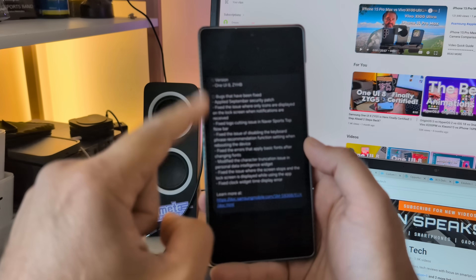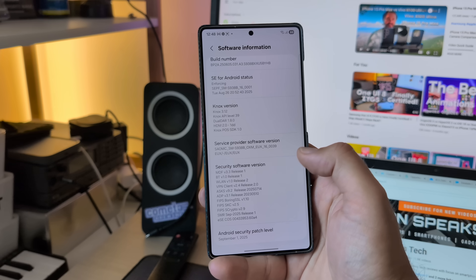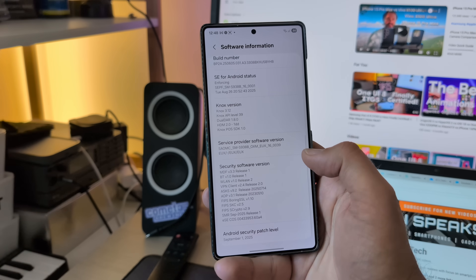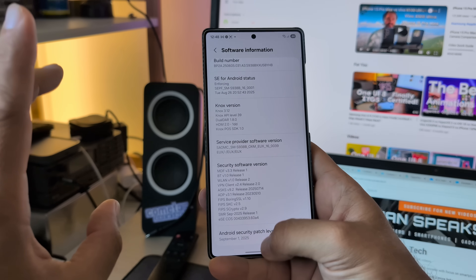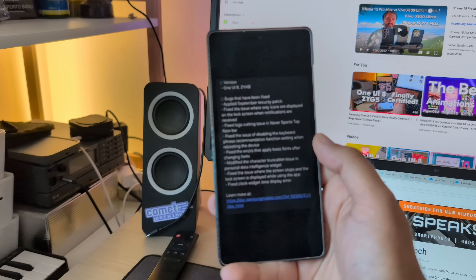The official beta is ZYHB, but I am running the BYHB — it's an internal build — and I just hope that we have the same things, if not more important things. September security patch. Also in the official beta, and apparently finally, some bug fixes that a lot of us wanted.